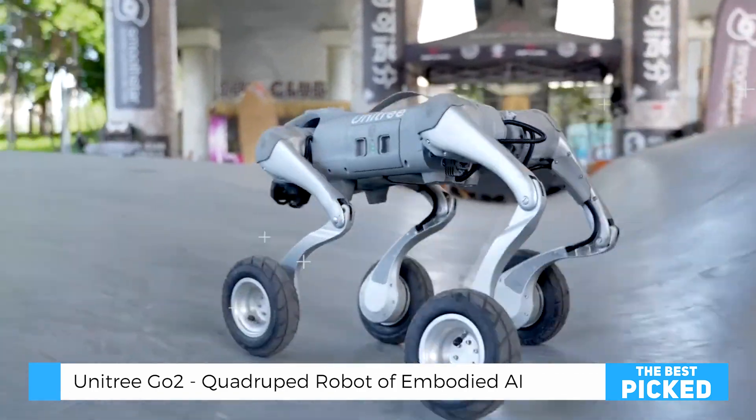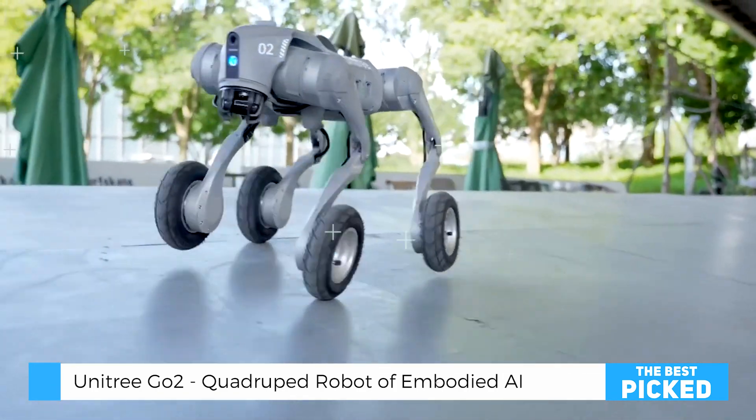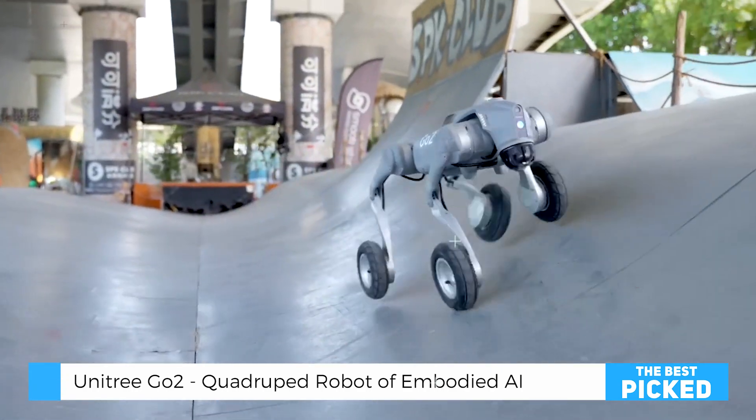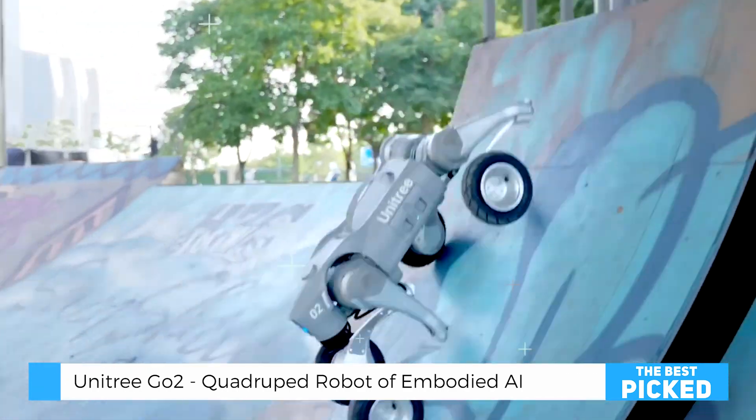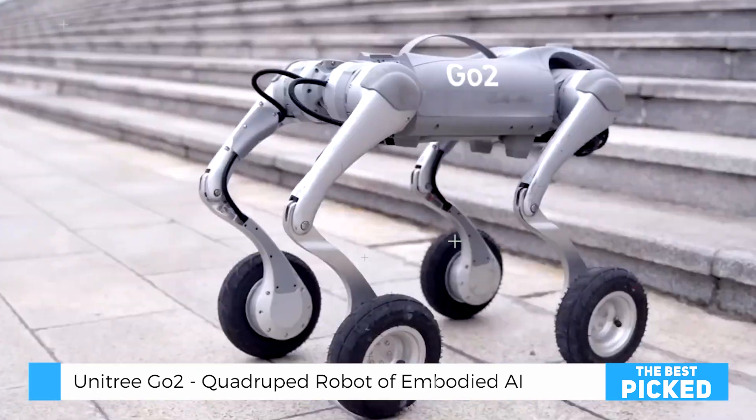In this video, we'll take a deep dive into the features, performance, and real-world applications of the Unitree Go2. We'll also discuss the pros and cons, and most importantly, help you decide whether this next-gen robotic dog is worth the investment.